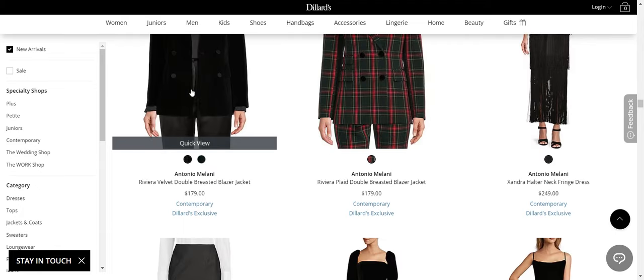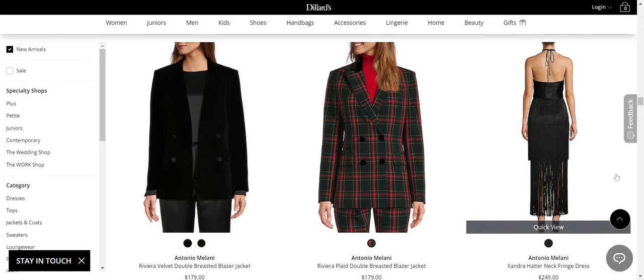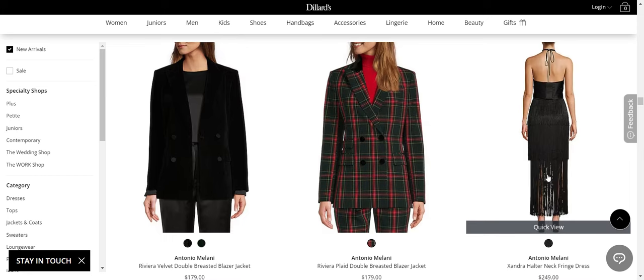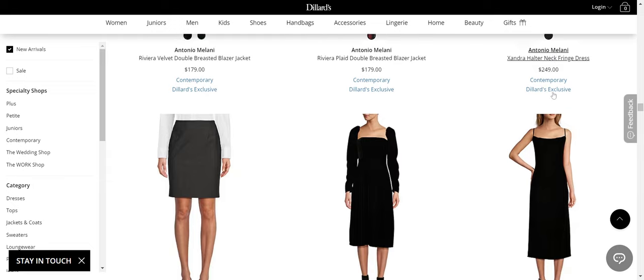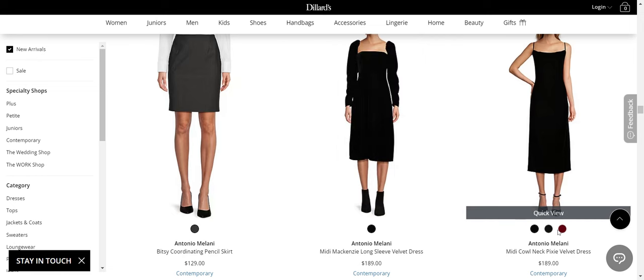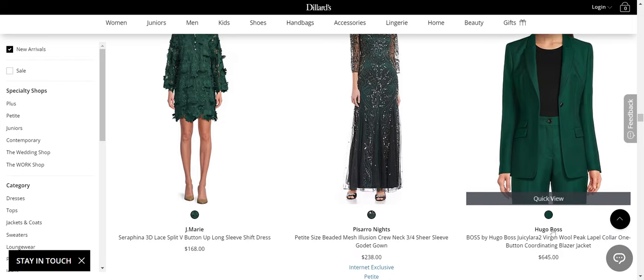I love this plaid blazer. Love the velvet blazer — that's fabulous. Love this dress; I like the fact that it's the fringe trend, but it's pretty modest at the bottom, so it would probably be best on someone without a very full bust, but I really like that. Love this velvet dress — that's lovely. They do a great job with evening wear; there's another velvet dress. They do a great job with evening wear.